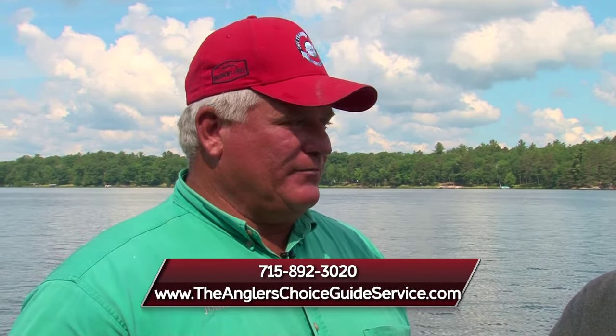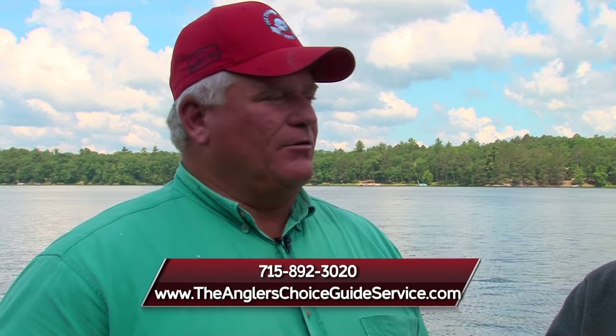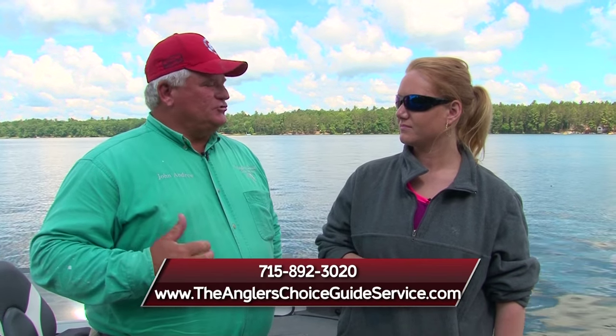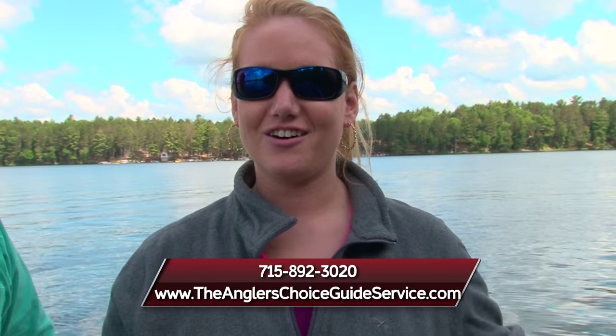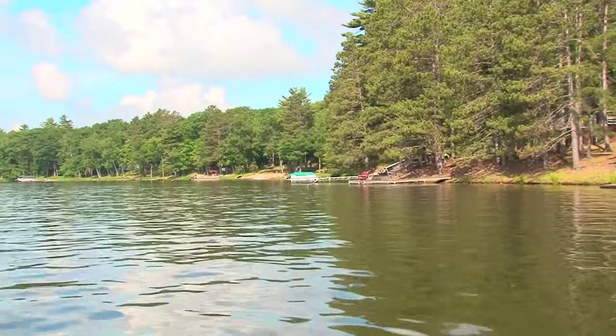So how do people get a hold of you? You can contact me at theanglerschoiceguideservice.com or 715-892-3020. That can be done also with email johnandrew at centurytel.net. We've had a lot of fun out here today. I'm Lindsay Hunkler, and for John Andrew, Midwest Outdoors will be right back.